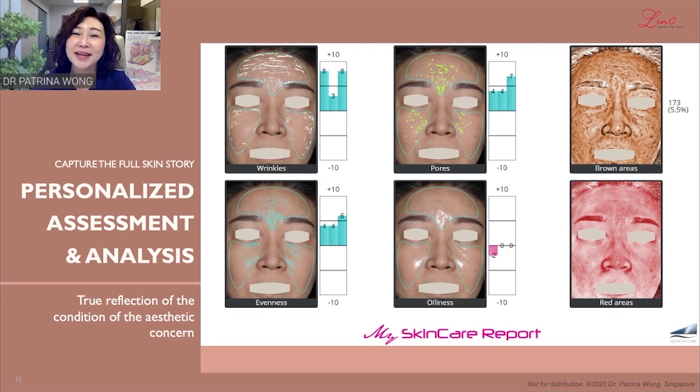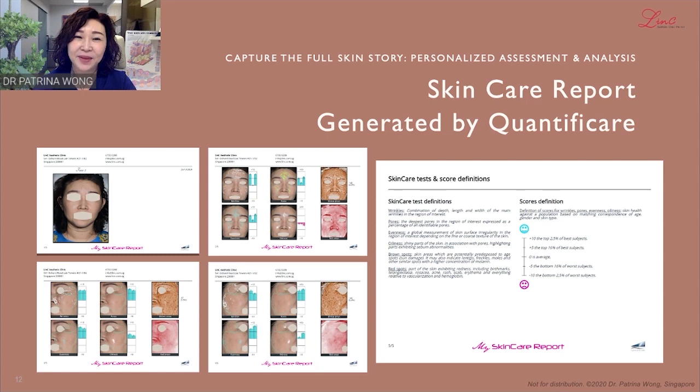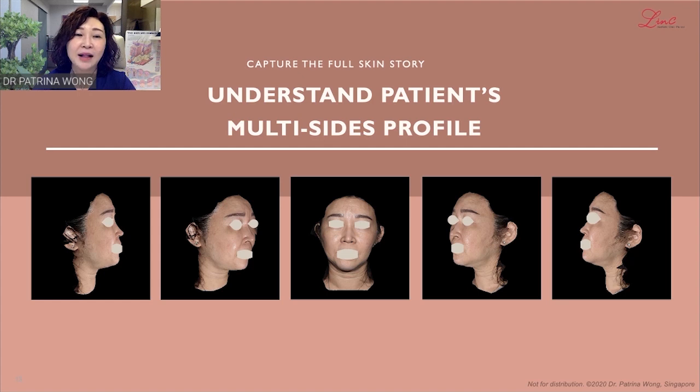A bonus is to generate this report for the patient. A typical skin report shows the front view of the patient and both left and right sides. You also have the skin care test and score definitions given so that patients can read and understand what the scores are about. We also look at the multi-site profile of the patient in 3D. This enables the patient to see themselves face-on and appreciate their features and areas of concern. This acts as a mirror for both the patient and me to look into at the same time, aligning the patient's concerns with what we identify.